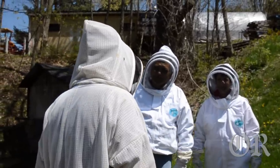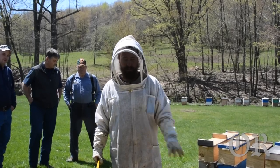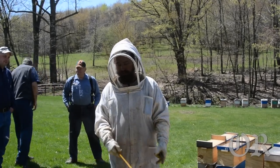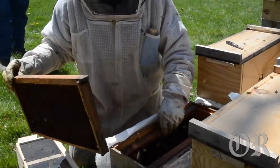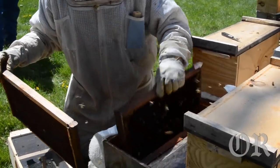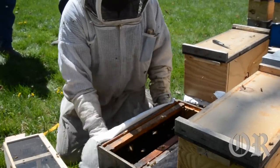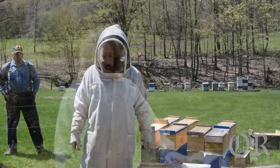They've got to have ample supplies of each to live and raise brood. Because these bees will start making brood real soon. They'll brood up, they'll multiply. Each frame has about 5,000 cells in it. If you get a full frame of bees, you're going to have about a pound of bees. Each full frame of capped brood equals about a pound.